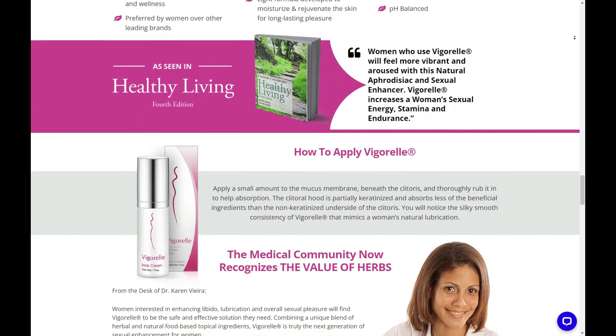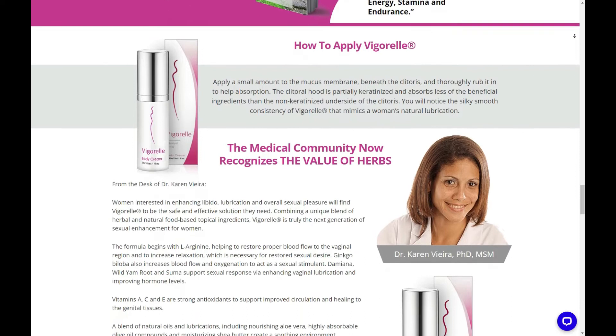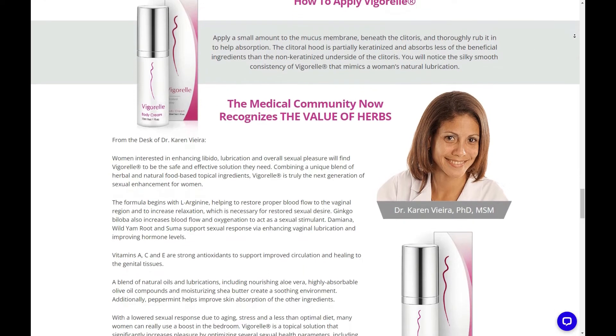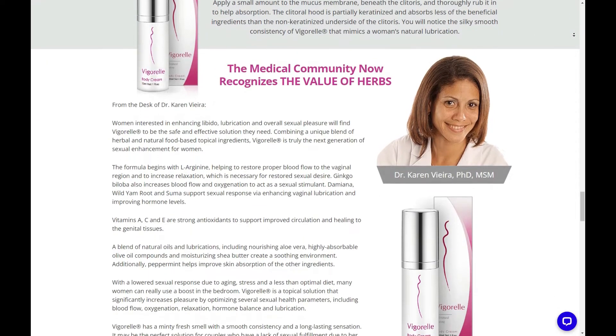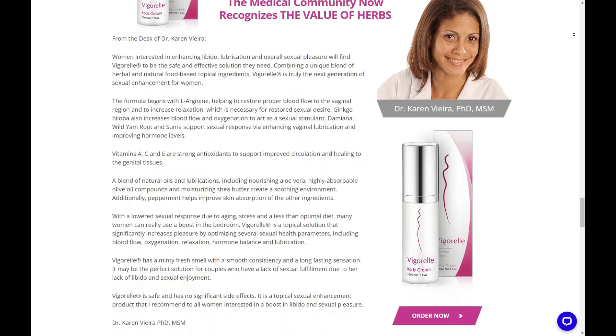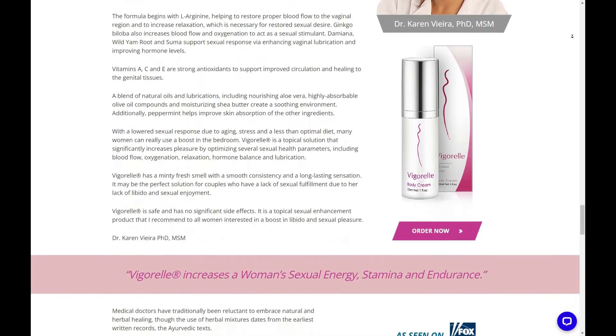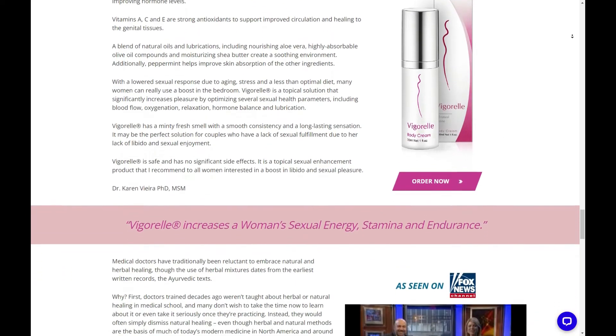Though response time varies with each individual woman, the pleasurable warming effects develop more rapidly with the sexual stimulation of touching and rubbing in the clitoral area, and with other activities of foreplay. Natural lubrication also takes place as you respond to the beautiful feeling of Vigorelle cream.